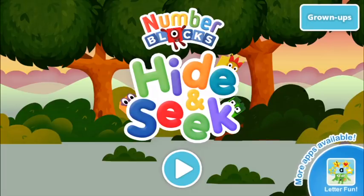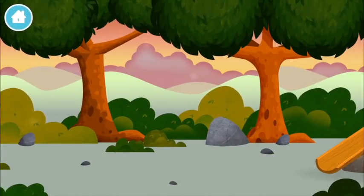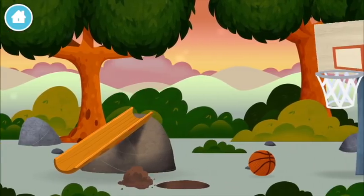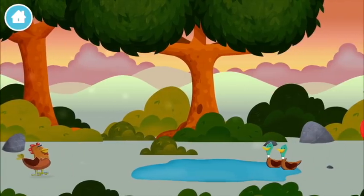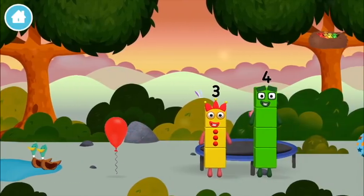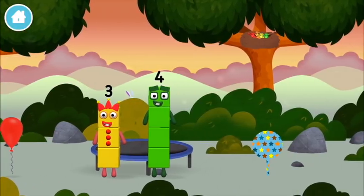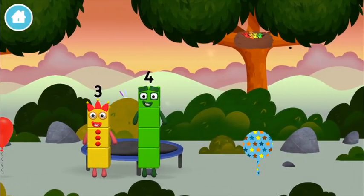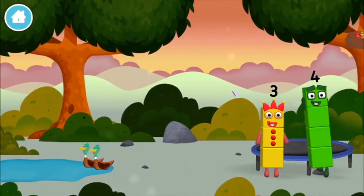Number Blocks hide and seek, let's play! One mole digging a hole, a chicken. Two ducks swimming in a pond. Three rabbits balancing on each other's heads. Four birds in a nest. A balloon!